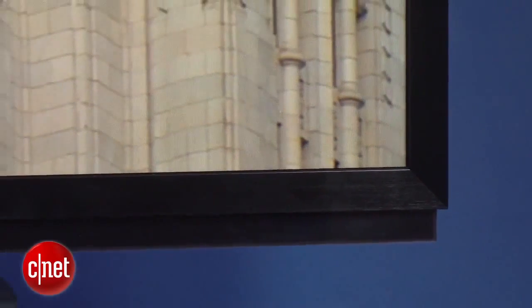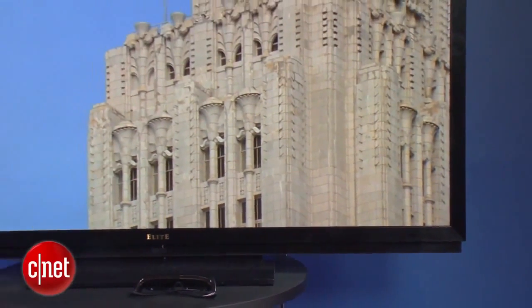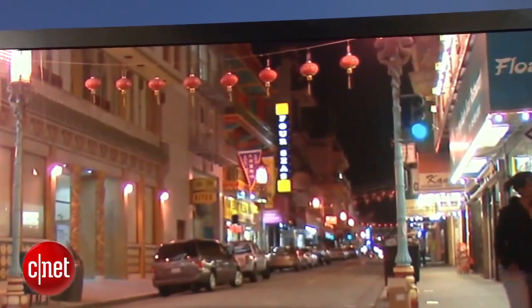We appreciate the excellent screen uniformity on this TV, as well as the solid video processing. Color wasn't quite as accurate as some of the flagship TVs we've seen, although it was still extremely good and not inaccurate enough to spoil our excellent overall impressions.